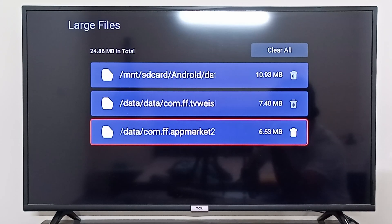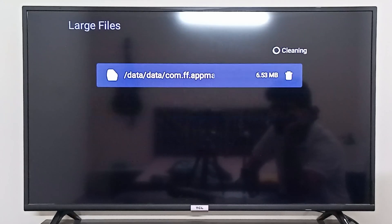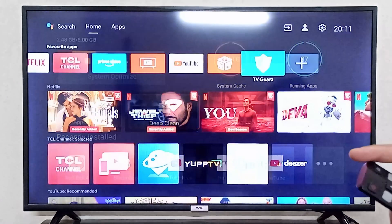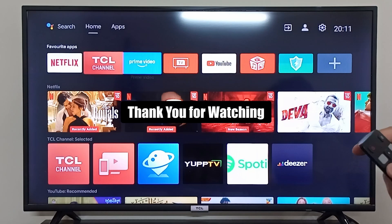I can simply clear them all by clicking Clear All. Now I have freed up some storage in my TCL Android TV as well. This is how you make your Android TV fast and remove all the lags. I hope it was helpful, thank you so much for watching.